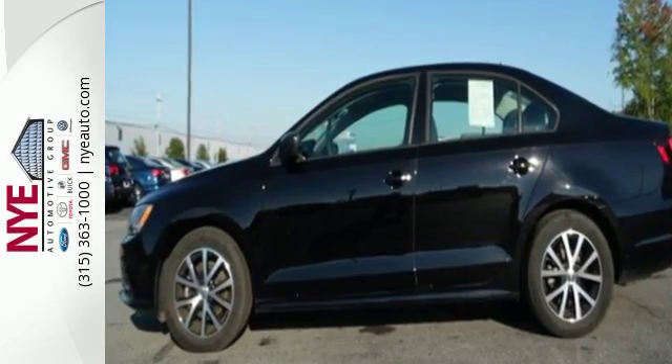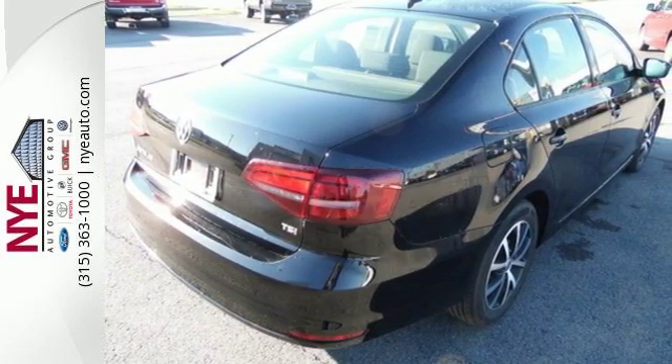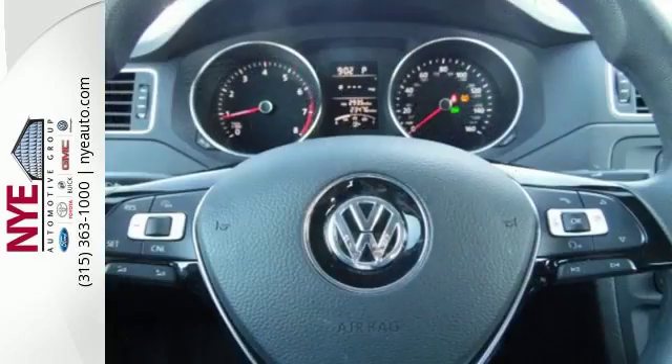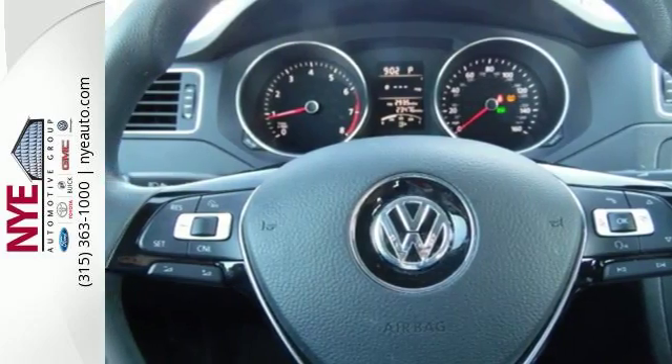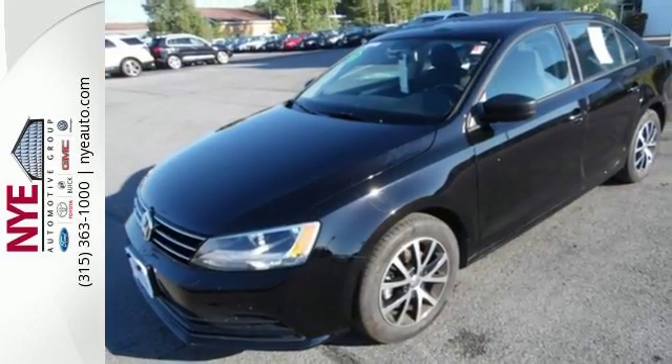The touchscreen sound system, Bluetooth, and multifunction sporty steering wheel hint at the multitude of gadgets at your fingertips. And with the intelligent crash response system and electronic stability control, you can't help but feel more safe. Take this Jetta home today and get more from your drive.